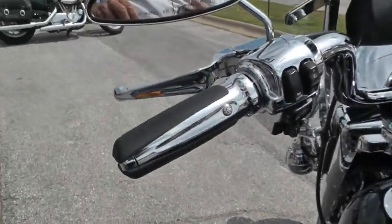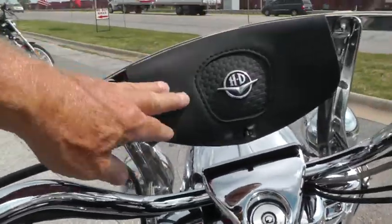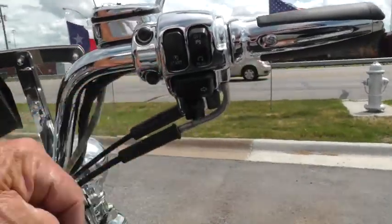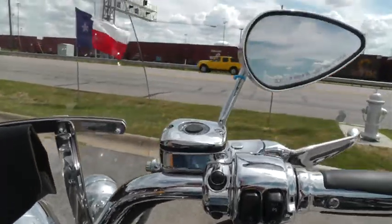It's got upgraded hand grips, chrome levers and switch housings. There's that windshield bag. Over here on this side you can see it's got electronic cruise control, which is really handy on those long trips. Got upgraded mirrors.